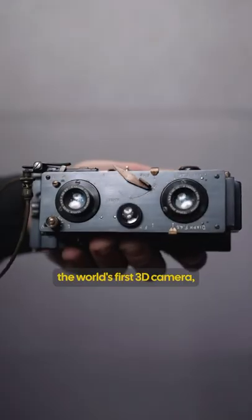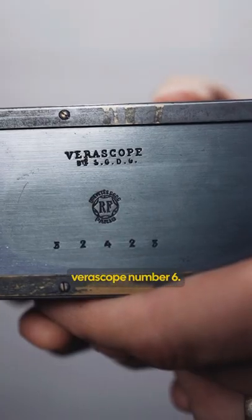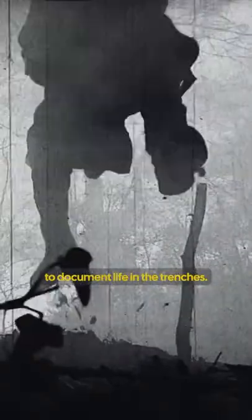This is the world's first 3D camera, and it's from World War I. This is the Jewell Richards Veriscope number six. Developed in the early 1900s, this model right here was used during World War I by the French army to document life in the trenches.